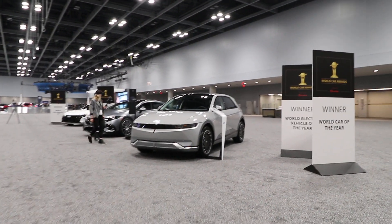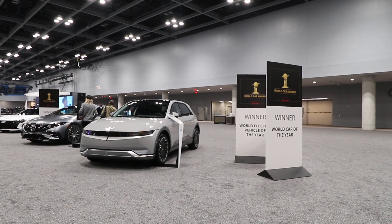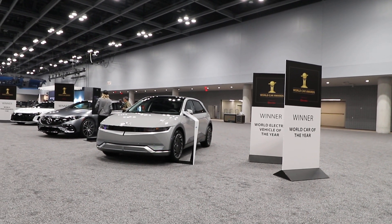Hey guys, this is Matt for Creative. Today we're here at the New York International Auto Show and we have some World Car Awards winners.